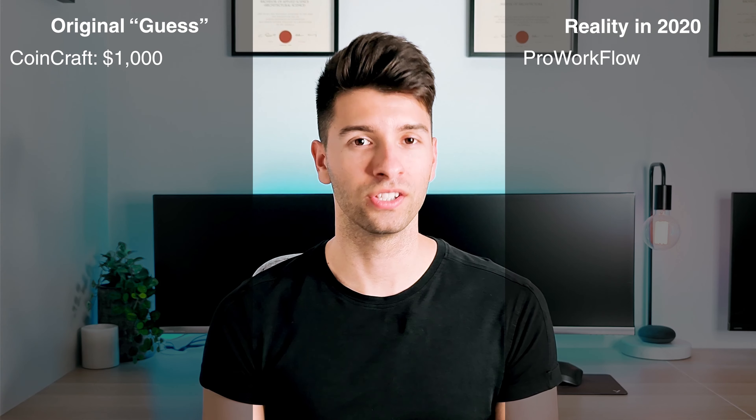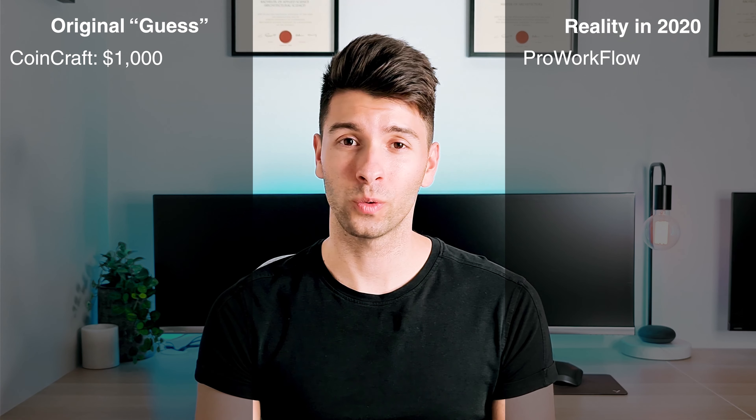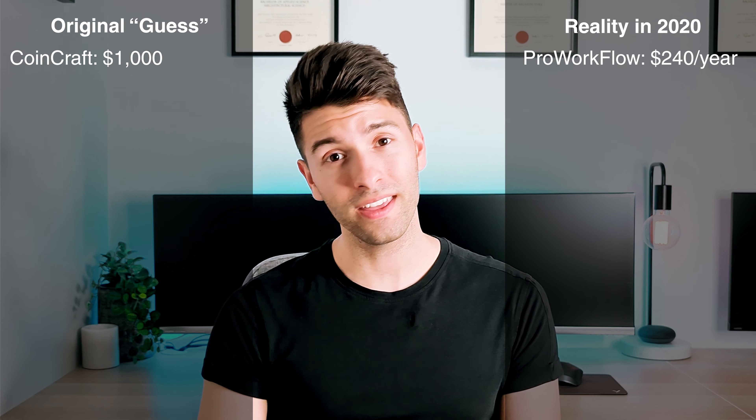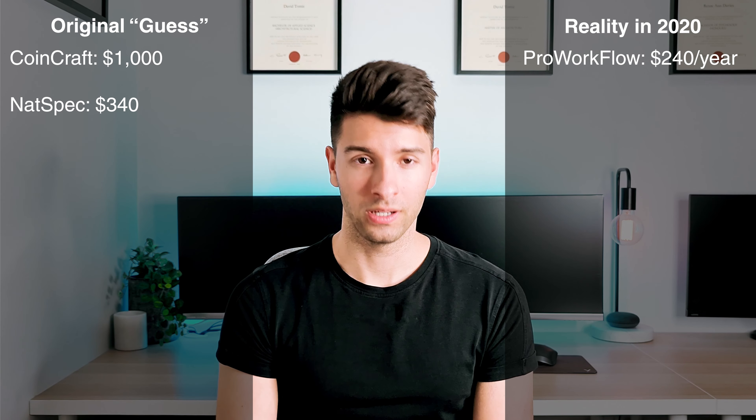Moving on to the practice management side of things, originally I estimated $1,000 for a platform called CoinCraft. CoinCraft is still going in 2020, but I've never actually used it. Instead, I use a platform called ProWorkflow and it costs about $20 Australian dollars per month. So instead of my original estimate of $1,000, it only costs $240 for a systems management platform in 2020. I originally estimated using the NatSpec Australian Standards for $340 per annum, but in reality, you end up writing your own specifications in practice, so this charge is completely null and void.